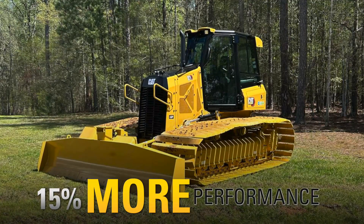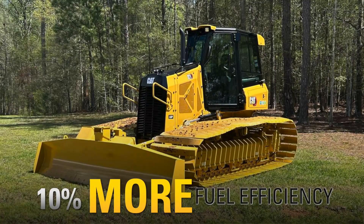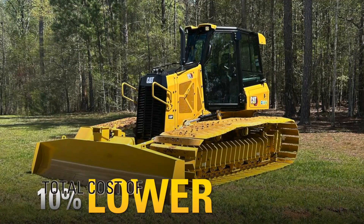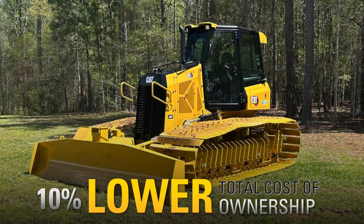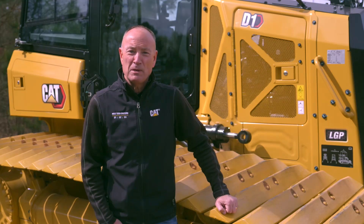CAT small dozers offer up to 15% more performance, 10% more fuel efficiency, and 10% lower total cost of ownership to get more work done at less cost to you. For more information about the CAT D1 SSLGP, contact your local CAT dealer today.